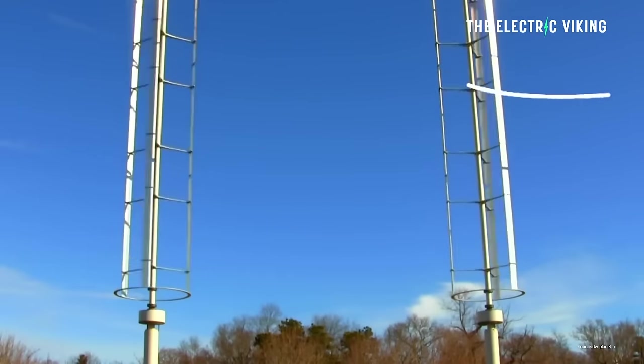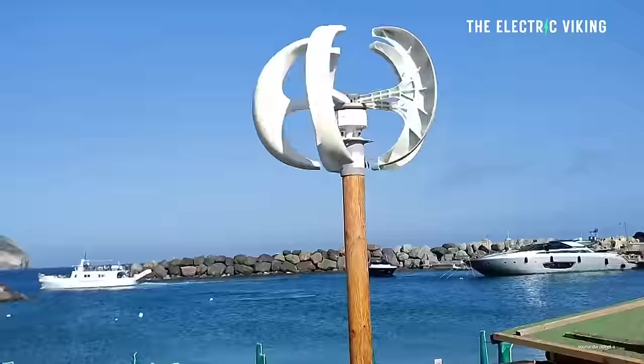Wind turbines, basically all they've been doing for the last 10 years is getting bigger and bigger and cheaper and cheaper in terms of efficiency per dollar invested. That's good, but you have to hit a limit. Some of the biggest wind turbines in the world have blades bigger than an American football pitch — they're enormous, and they can't really get much bigger. But with this new innovation, they can become much, much more efficient. Thanks for watching.